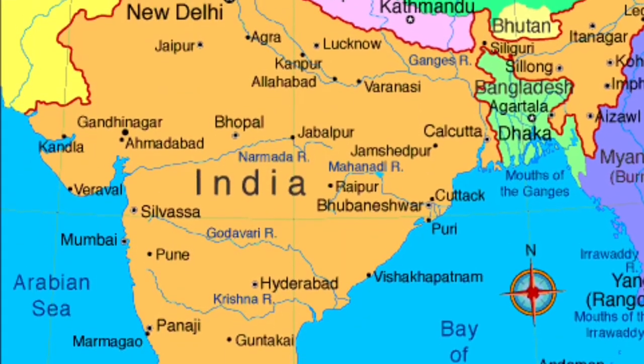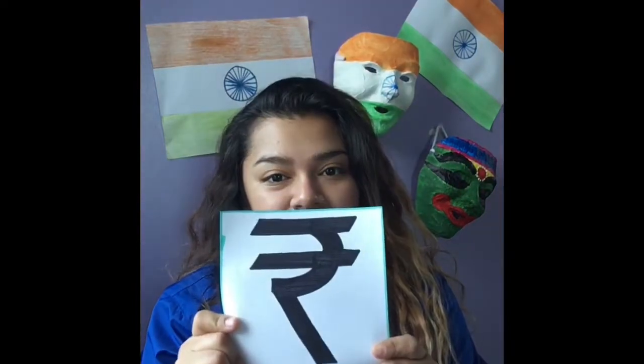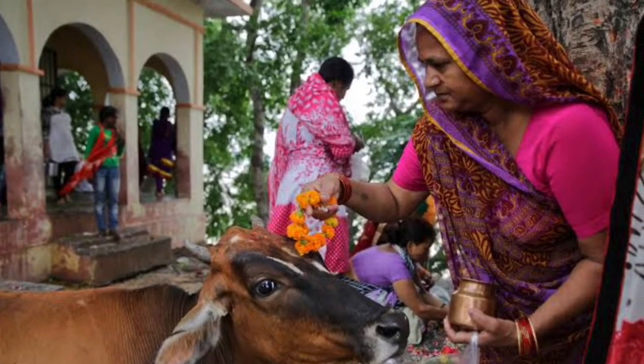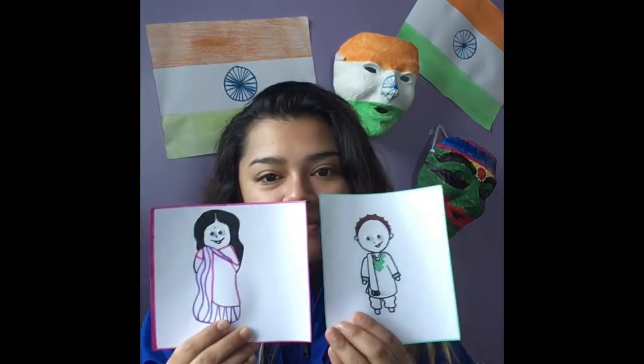About 1.2 billion people live in India. India is located in South Asia, and its capital is New Delhi. The currency in India is the rupee. Cows are seen as sacred in India — nobody eats beef, and most people are vegetarians. Women in India wear saris, and men wear dhotis. Both are long pieces of cloth draped around the body in a certain way.